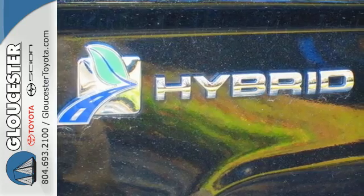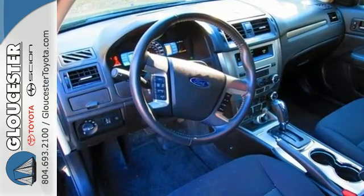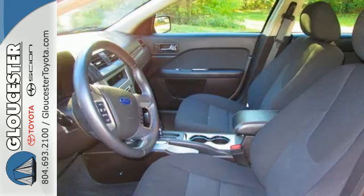Steering wheel-mounted audio controls, tire pressure monitor, and front fog lights all come standard in this versatile and value-packed hybrid.